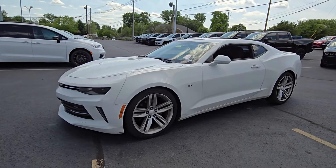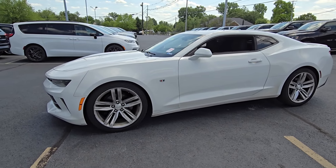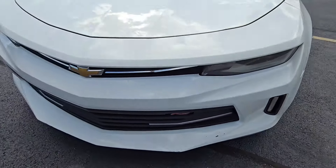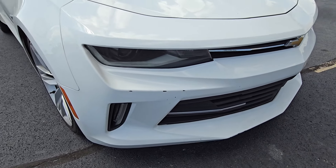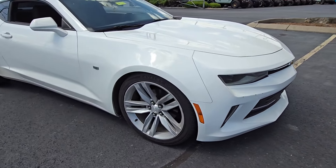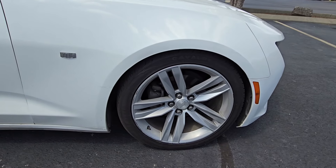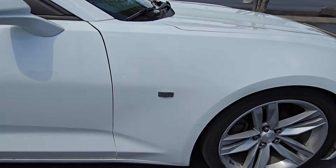Took it for a quick spin around the dealership just now — it drives great. And obviously, being a 2016, it's going to have some paint chips and rock chips and things like that. But honestly, with an inexpensive touch-up on the paint, I think you can get it back to looking sharp in no time. The hood looks pretty good overall. Some curb rash on the wheel, but all in all, a nice-looking Camaro.